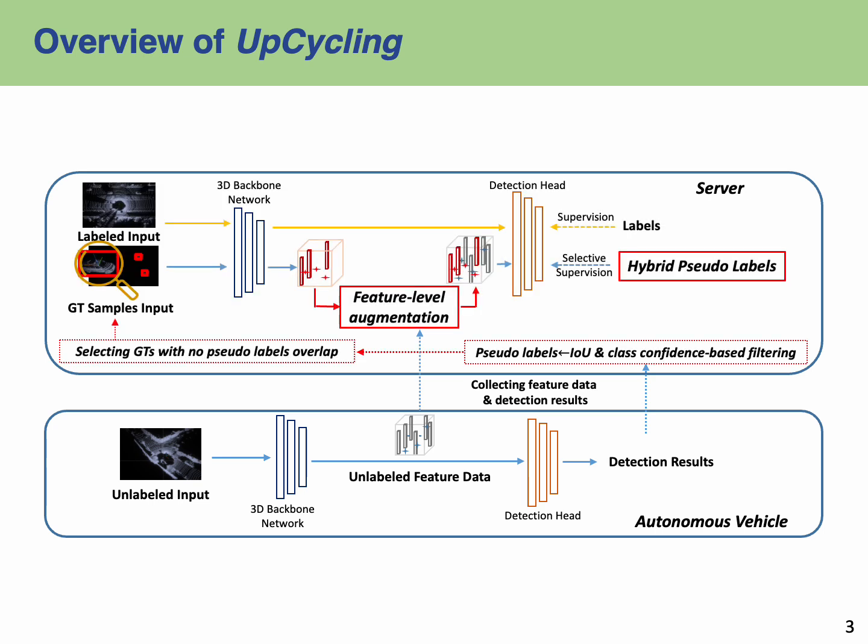Now let's move on to the server-side method. Ground truth that does not overlap with the detection results is sampled to form a hybrid pseudolabel set. By doing so, existing GT samples provide powerful supervision with zero noise. Conversely, the pseudolabels act as broadening our data spectrum.